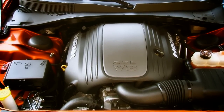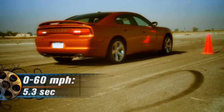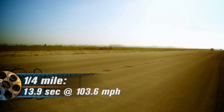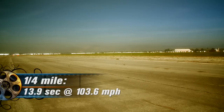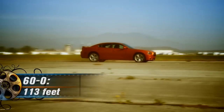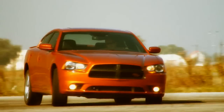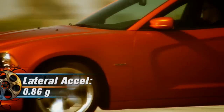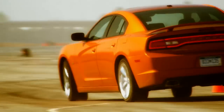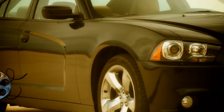The updated 5.7-liter Hemi V8 is now rated at 370 horsepower and 395 pound-feet of torque. Zero to 60 acceleration is accomplished in 5.3 seconds, before storming through the quarter mile in 13.9 seconds at 103.6 miles per hour. All that hustle is brought back to a standstill with 60 to 0 braking in 113 feet. On the skid pad, the Charger pulls 0.86 G's average, and races through the figure 8 in 26 seconds flat at 0.67 G's.